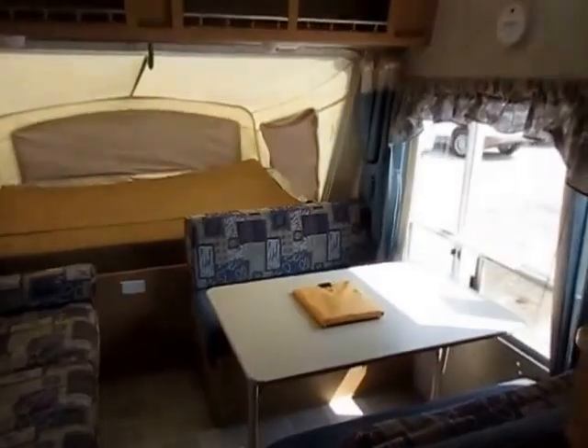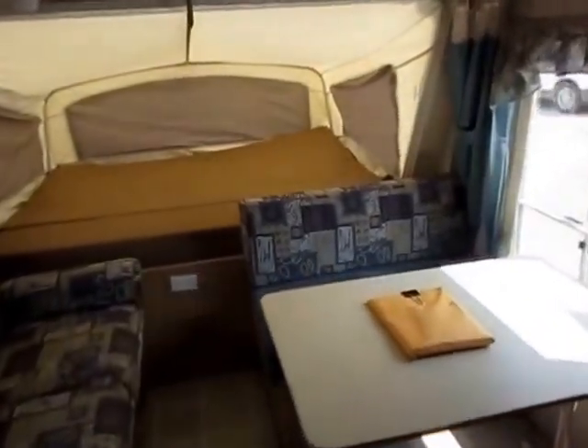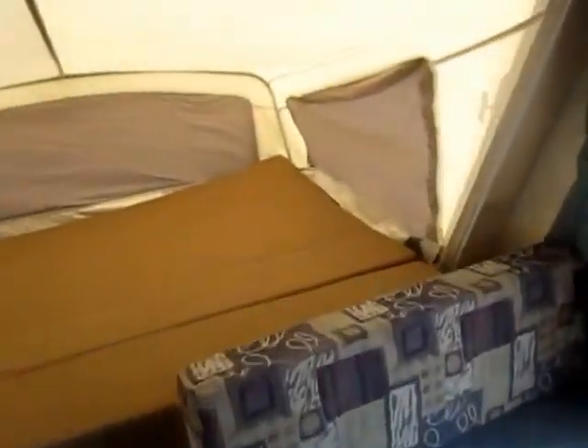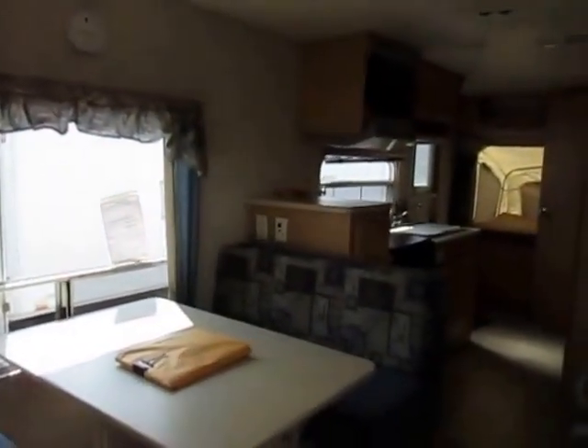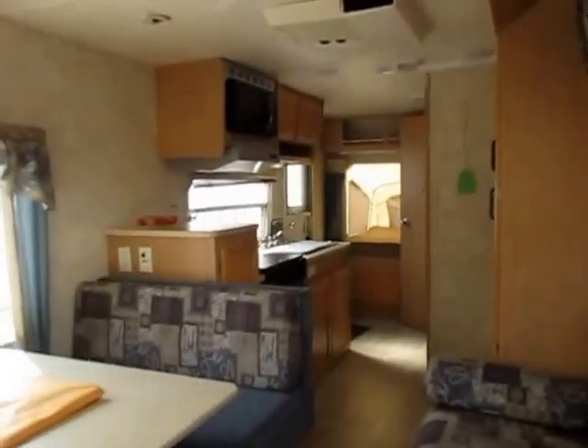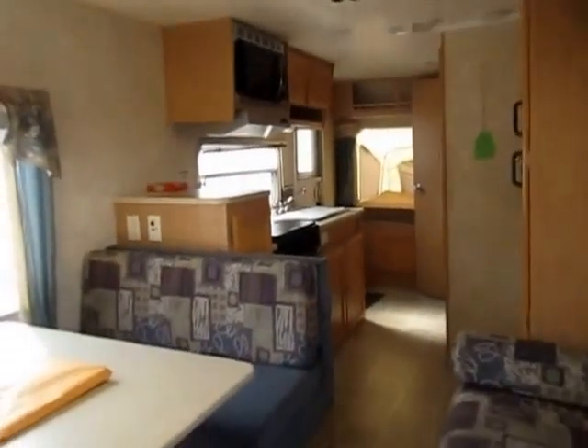Again, beyond just a quick exterior bath — which frankly almost any used travel trailer could benefit from — this thing's ready to go. The canvas all looks good; I don't see any irregular or extreme spotting or anything like that. Everything looks pretty good on this one. Air conditioning to keep you cool, furnace to keep you warm — a good spring, summer, fall camper right here.